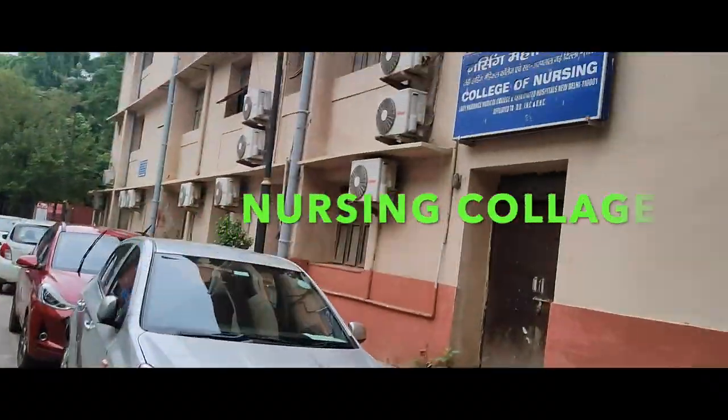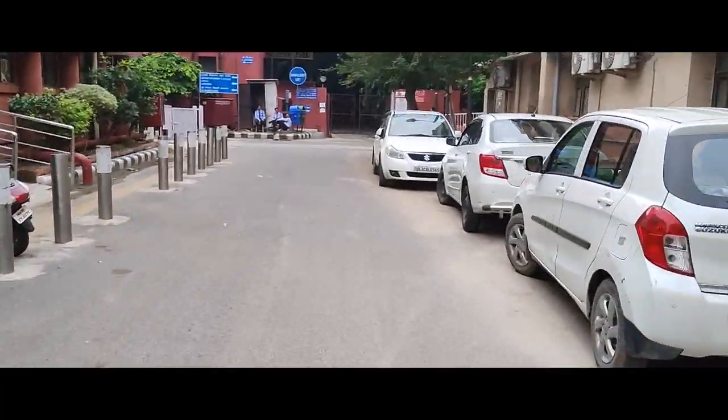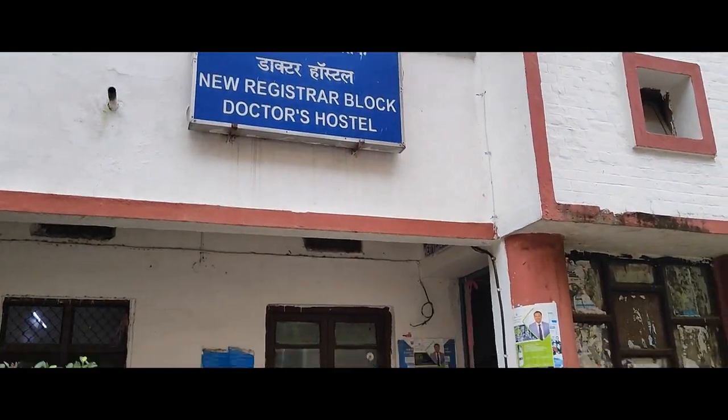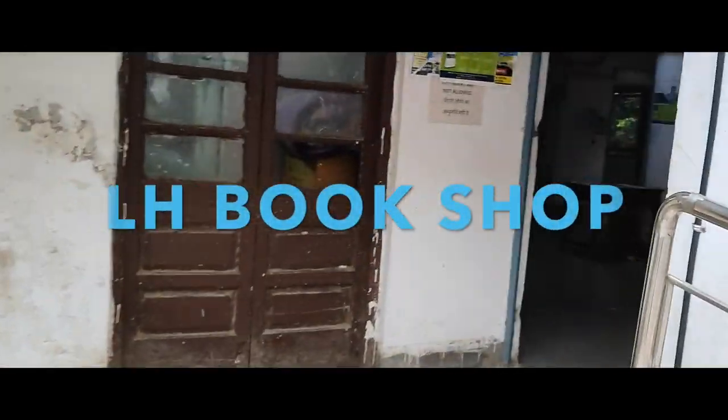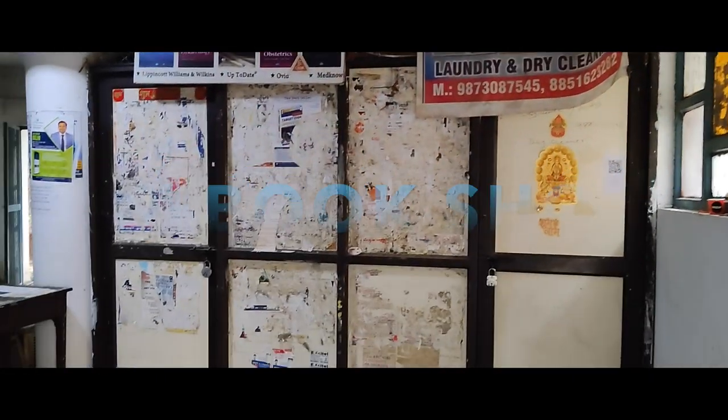Now we are going to the old surgeon hostel. Here is a shop called KKDA — Kamal's Dukaan. This is the nursing college. And this is the LHK bookshop and the side of the lawn area.